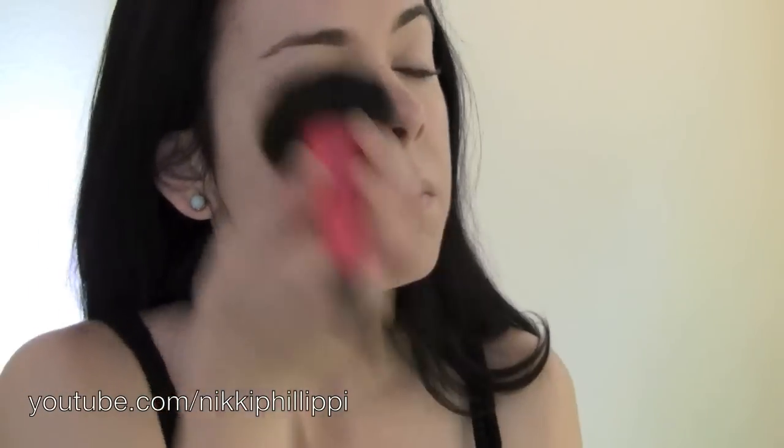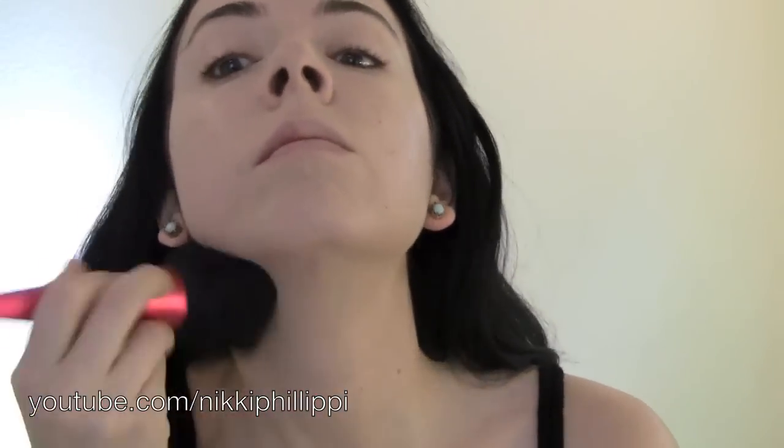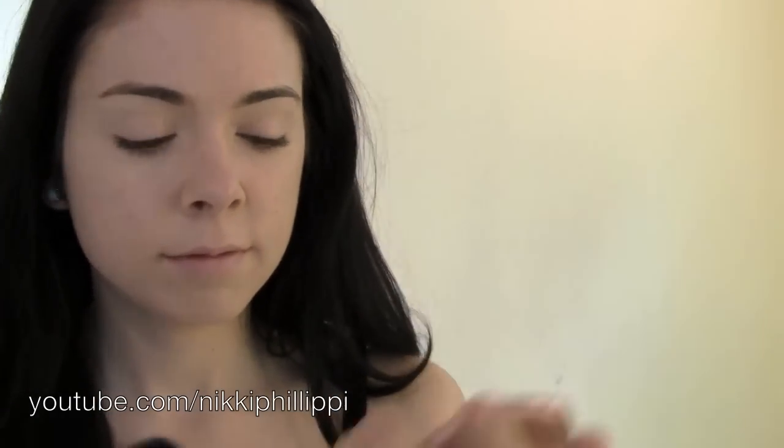The more I dab the concealer in and really push it in, the better it sits on my skin. Now I'm using Jane Iredale's mineral powder foundation — just a very light dusting. I barely swirl it, shake it before applying, because I want it to be really light. I use that instead of translucent powder because of my discoloration — it's the final touch for evening things out. I'm bringing it down my neck too.